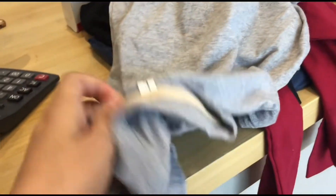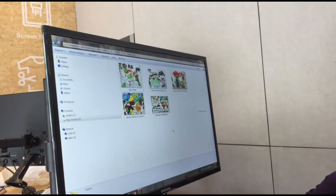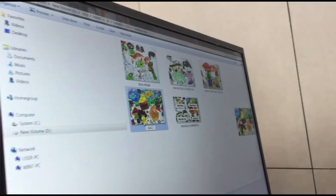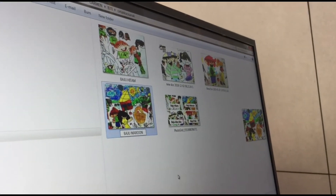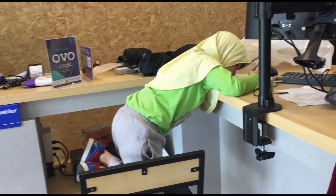Untuk pakaiannya sendiri, di sini tersedia size untuk orang dewasa dari berbagai bahan, tapi untuk anak-anak kayaknya belum ada. Jadi saya bawa baju sendiri, beli online, baju polos anak sesuai ukuran ayah, terus bawa ke sini. Jadi kita cuma dikenai biaya cetaknya saja.